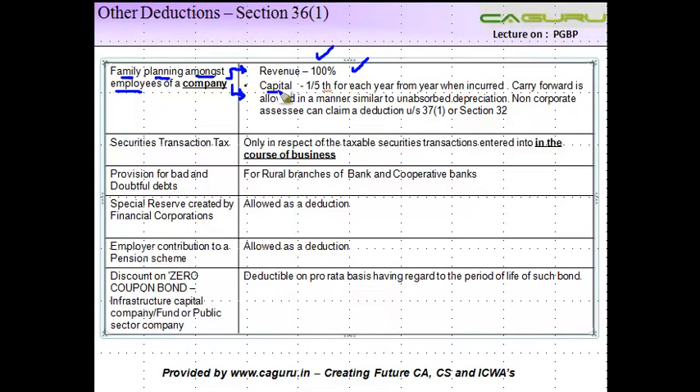But if it is a capital expense, then you notice the total amount of expenses — let's say it is 500. One fifth for each year from the year when incurred. So one fifth of this amount, let's say 100, is going to be allowed as a deduction in five years starting from the year when it was first incurred.